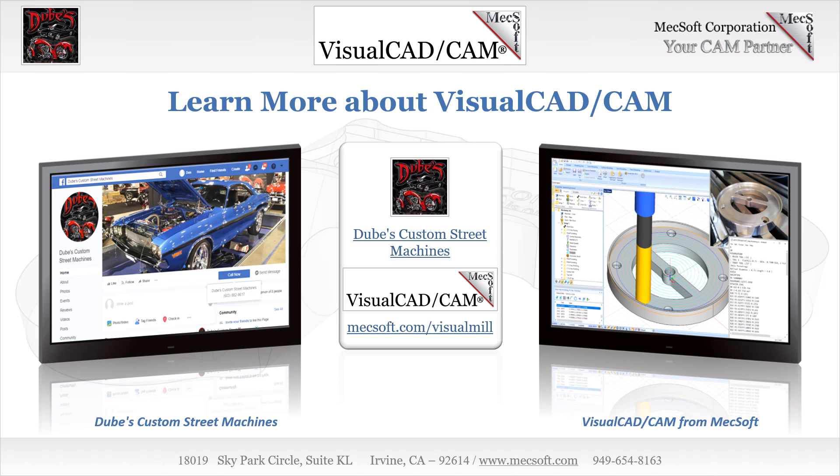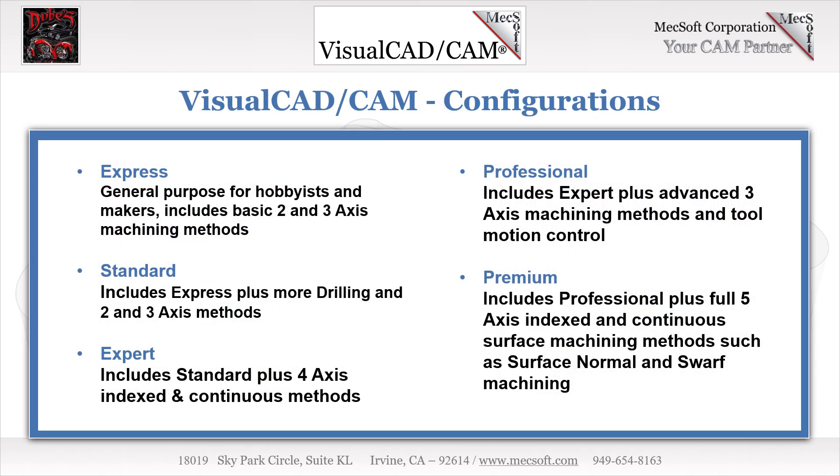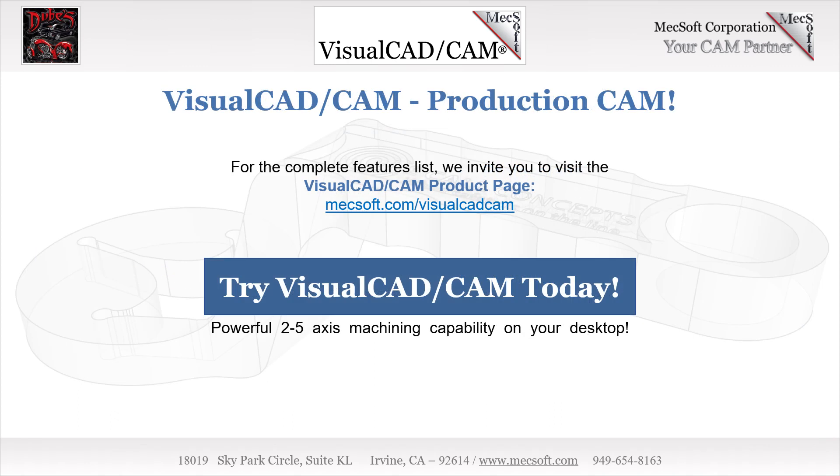More about Visual CAD-CAM. Visual CAD-CAM includes Visual Mill, Turn, Nest, and Art, and is available in five configurations: Express, Standard, Expert, Professional, and Premium. The parts shown here were programmed using the standard configuration. For the complete features list, we invite you to visit the Visual CAD-CAM product page. This video was brought to you by Mechsoft Corporation, your CAM partner.